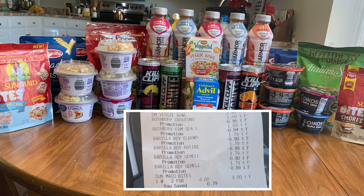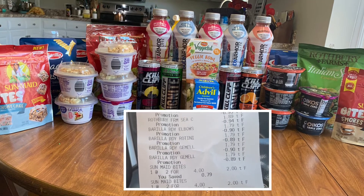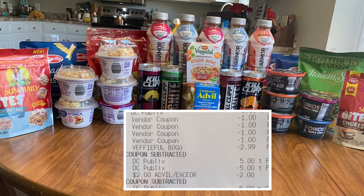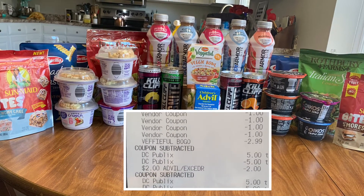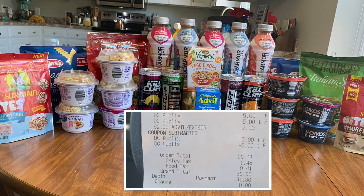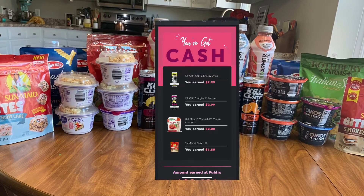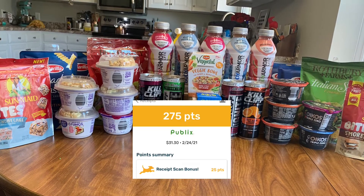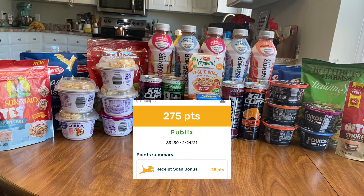I forgot that I picked up a kids' Advil that was on sale for $4.99. There's a two-dollar coupon in the extra savings book, and I also had a three-dollar digital coupon for that item. I also ended up having a $1.50 off two coupon for the Sun Maid Bites, which makes that like a money maker for me. Everything worked out great — you can see all the items and all the coupons coming off. I submitted to Ibotta and got back $9.85.